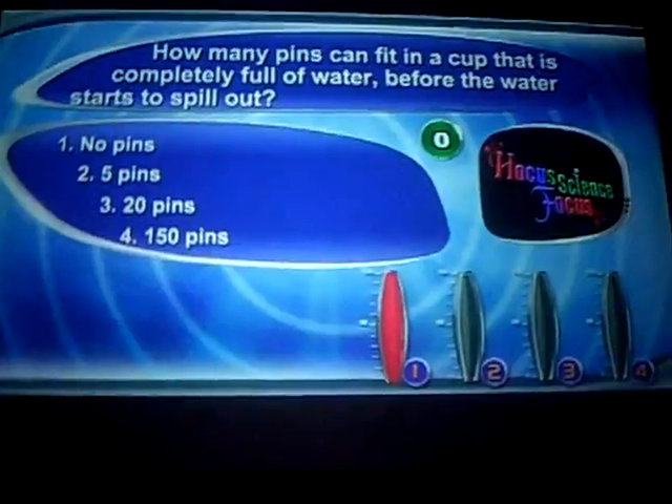Okay, that's it — please return the remote controls. Here are your results — that is what you think. Yes, let's find out what the correct answer is. Focus science! Would you perform the experiment? One, two, three, four, five — five pins are already inside the cup. Let us know when the water starts spilling over. In the meantime, let's see what bubbles have to do with magic.